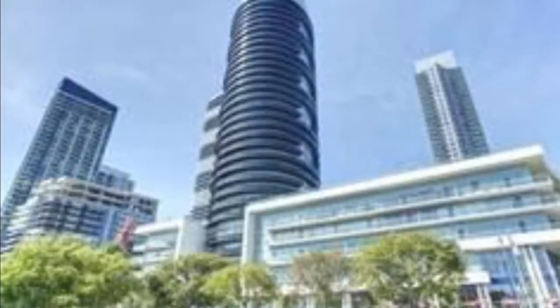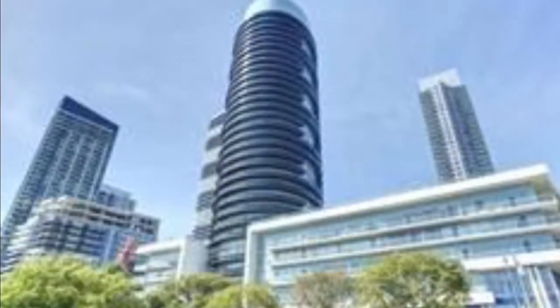Hello, this is Imran at TorontoDowntownCondos.com, introducing Waterscapes Condominiums, 80 Marine Parade Drive.